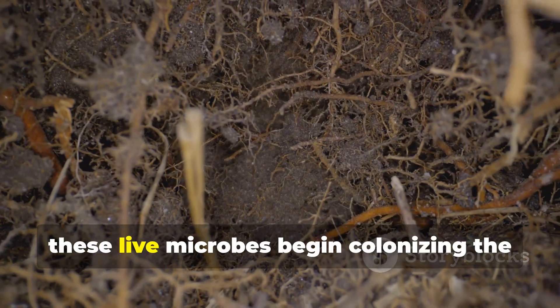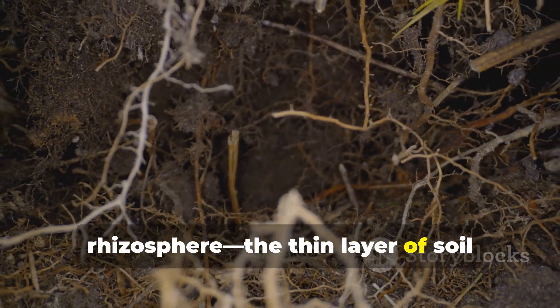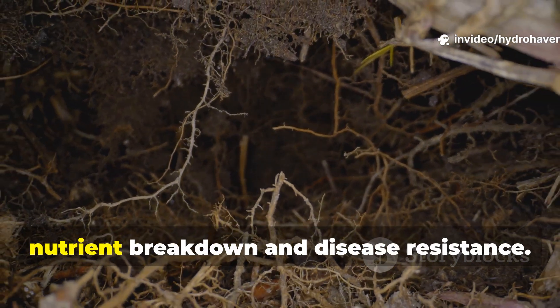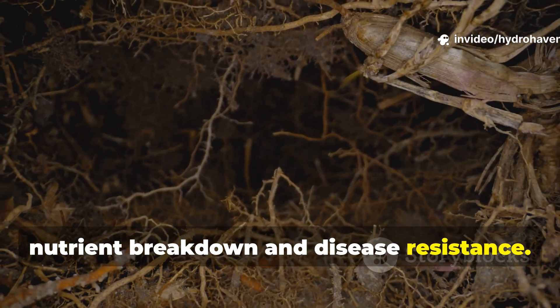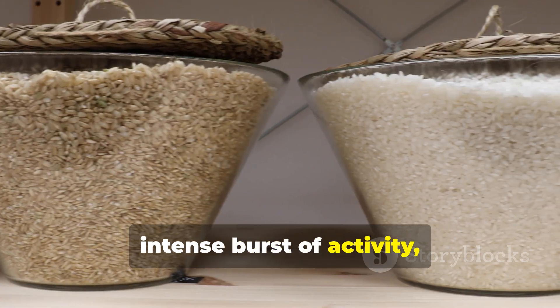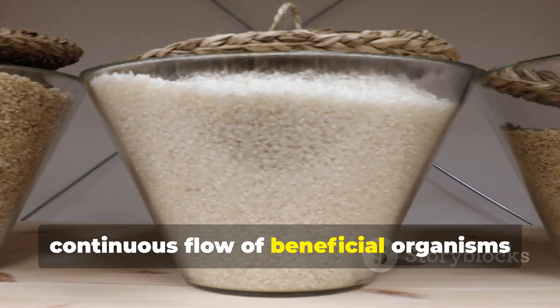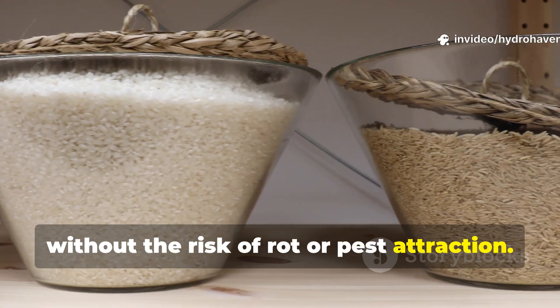Within hours, these live microbes begin colonizing the rhizosphere — the thin layer of soil surrounding roots — where they accelerate nutrient breakdown and disease resistance. Unlike cooked rice, which gives a short, intense burst of activity, fermented rice water provides a continuous flow of beneficial organisms without the risk of rot or pest attraction.